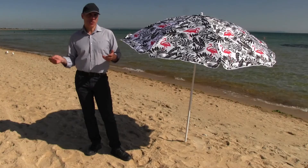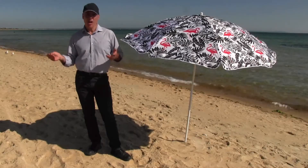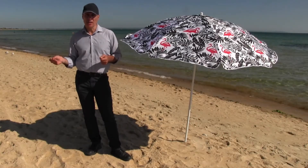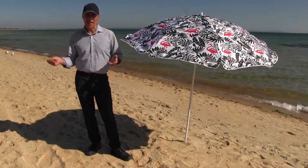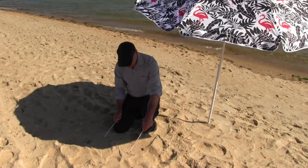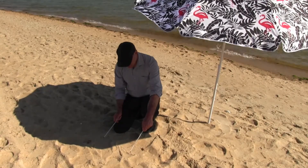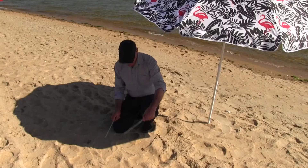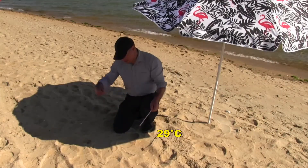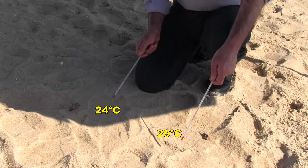Whenever you hear that the temperature is 20 degrees Celsius or 30 degrees Celsius or whatever, that figure is telling you the air temperature — not the temperature of the ground or the ocean or anything like that. To measure air temperature, you need a thermometer of some sort, and you have to place the thermometer in the shade. In this simple experiment, I held one thermometer in the sun and the other in the shade for about three minutes. The thermometer in the sun was not only surrounded by warm air, it was being hit directly by the sun's rays. As a result, it got hotter than the one in the shade — this one's at 29 degrees Celsius and this one's at only 24 degrees Celsius. A thermometer in the shade gives a much better indication of air temperature.